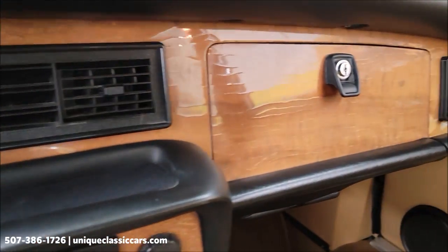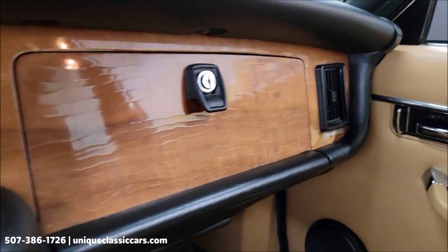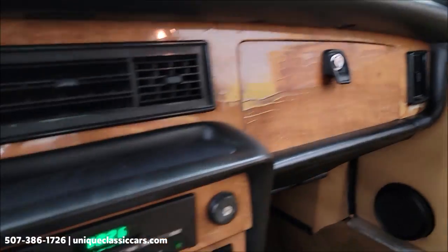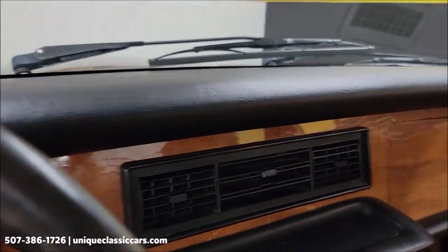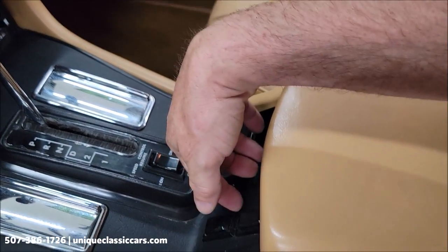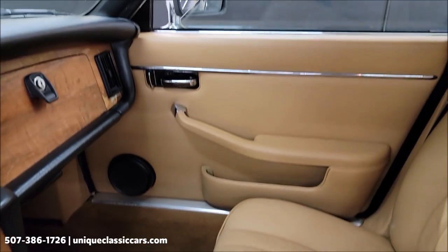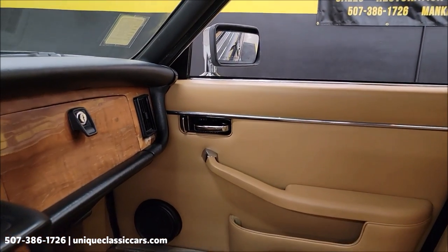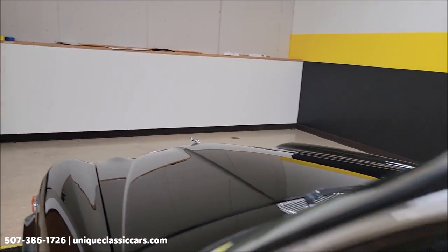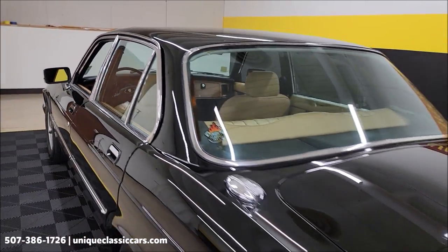Now you get a look at the rest of the dash. Decent shape — you've got a little bit of weathering in the lacquer on the wood, but overall it feels very nice. Power window switches are right back here. We're going to slip around to the back so you can hear this run, and we're also going to pop that hood. Door closes nicely, sounds like you'd expect.